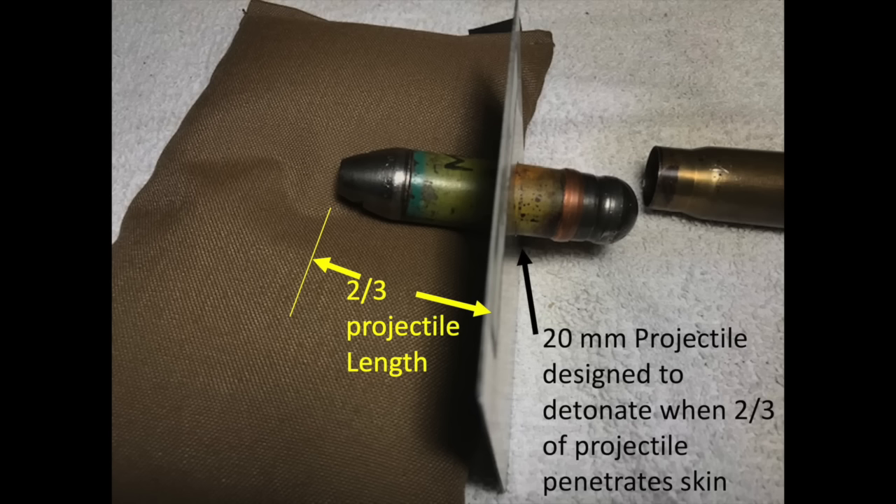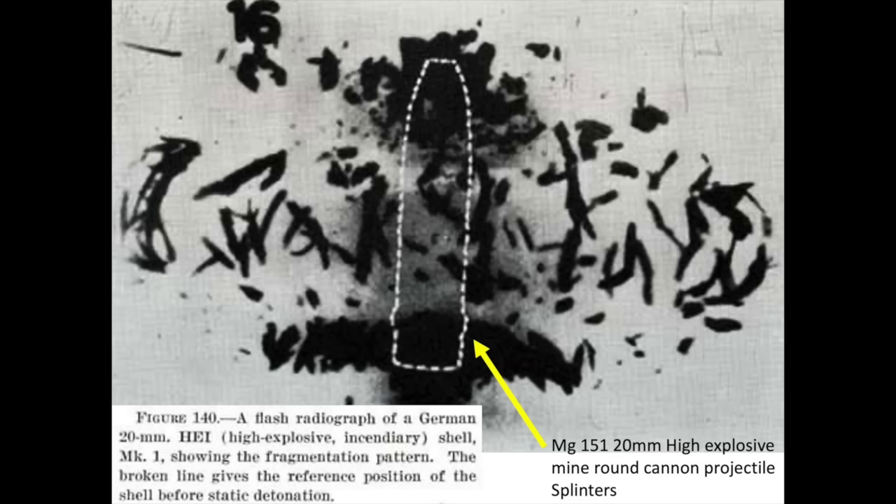Detonation will send steel splinters radiating outward. This image shows the splinter density of a 20mm high explosive mine round just after detonation. The detonation and splinters would reduce the structural integrity of the airframe, diminish the bomber's aerodynamic performance, wound or kill bomber crew members, and destroy the plane's vital systems.